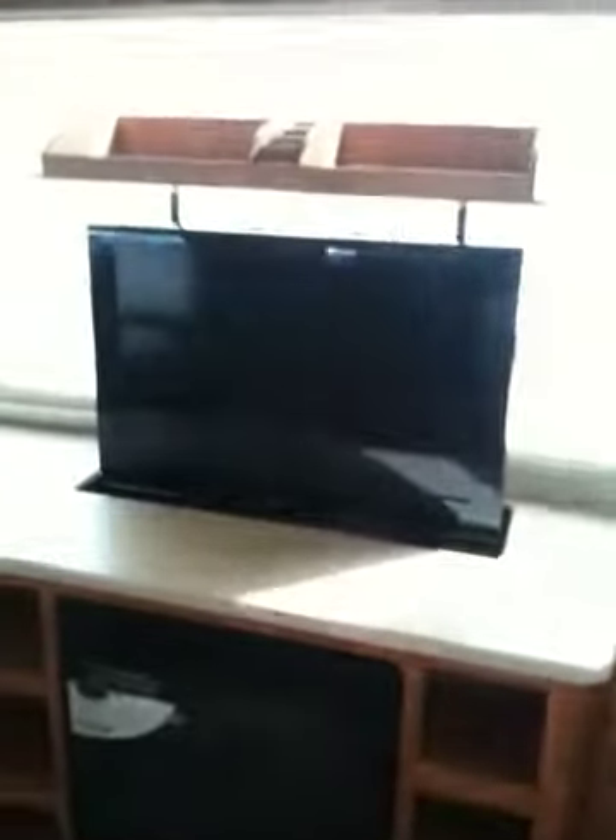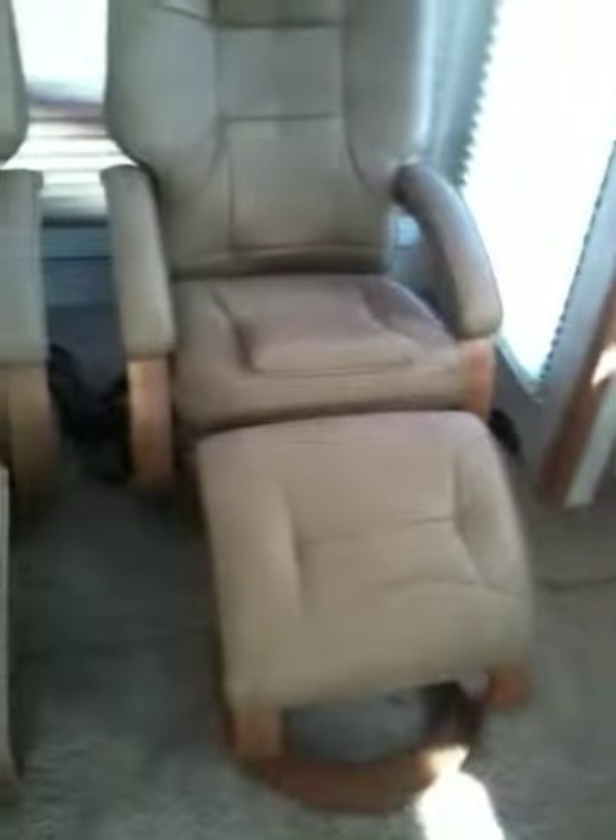We've got a nice living room in here. Opposing slides, so you have your sofa bed here. You have a flip-up television, flat screen. It's got a little catch on the top. Fireplace.